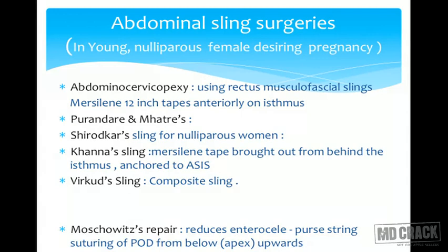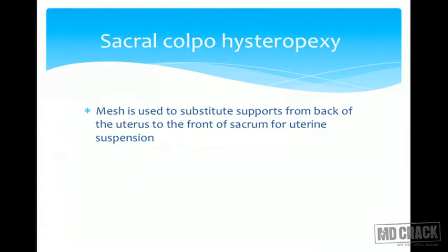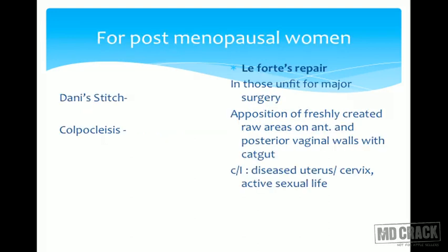These sling surgeries are advised for nulliparous patients or patients who want to maintain menstrual and reproductive function and desire to conceive. The biggest advantage is avoiding the side effects of Fothergill's repair, where cervical stenosis and repeated abortions are common. Alongside these sling surgeries, we can also perform Moschowitz repair to reduce enterocele by placing purse-string sutures in the pouch of Douglas in different planes from below upwards, and sacral colpohysteropexy using mesh to support from the back of the uterus to the front of the sacrum.